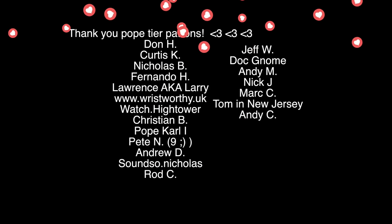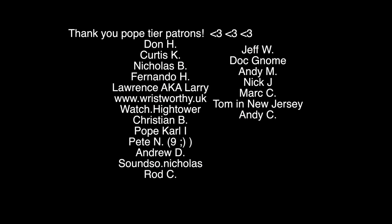Thank you to all the patrons — you all rock. Especially Ulysses, said I'd give you a shout out because you rock. Thank you, bye guys.